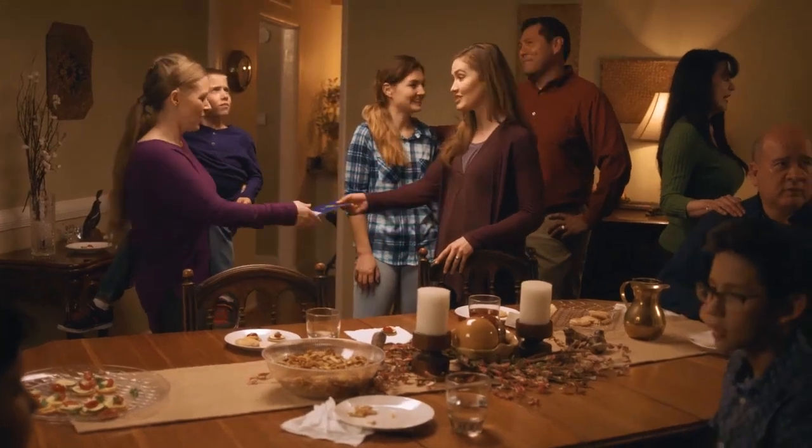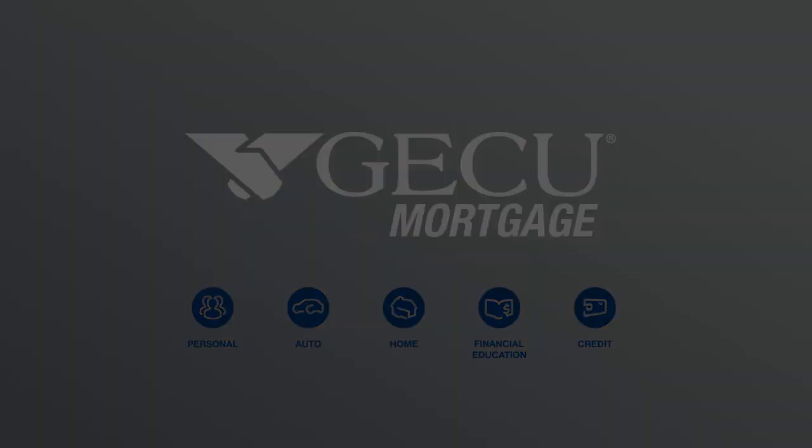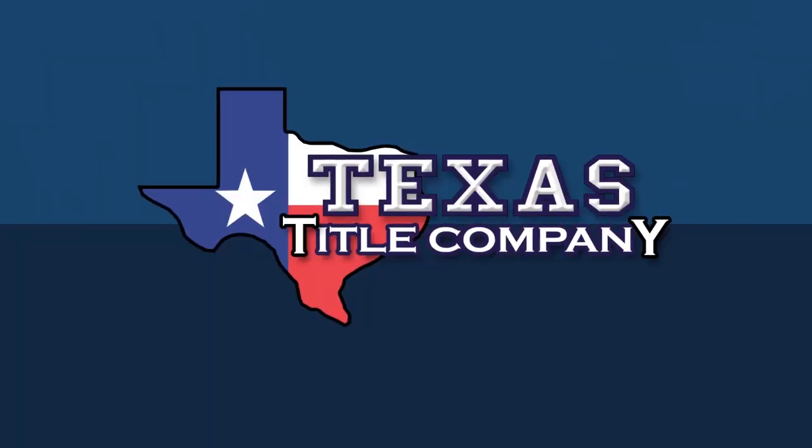When you're ready to make home happen, we'll be there for you. Imagine the possibilities. The next time you sell or buy a home, do it the right way at Texas Title Company.